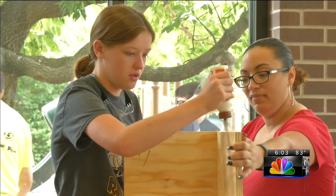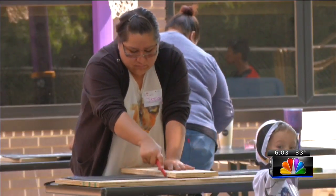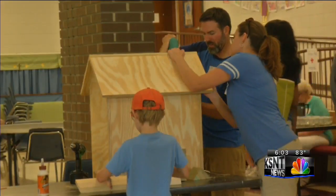Julie Watson says she volunteers because she knows how much these boxes are needed in the community. Everyone at the event on Saturday lent a hand to build the boxes.